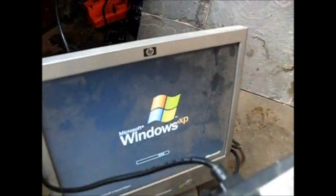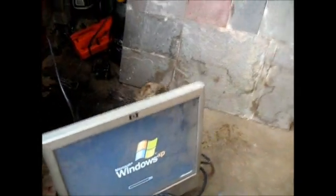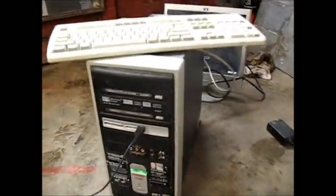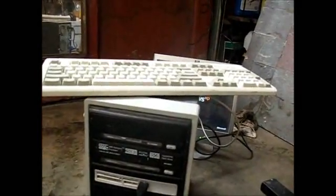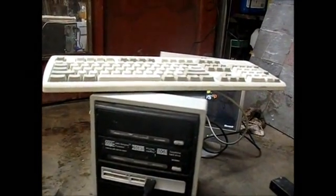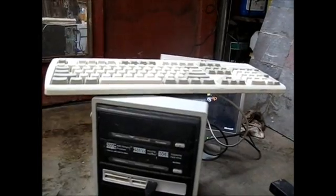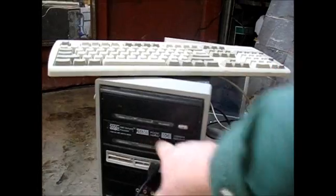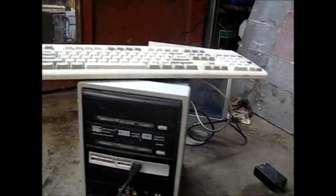I went upstairs and grabbed the cord and the mouse and plugged her in, and she's coming up. Looks like it's a Windows XP. The monitor's working, the computer's working. It says it's a AMD Sempron 3000 processor, 256 megabytes of RAM — which makes me think old — and an 80 gigabyte hard drive, which isn't that old.